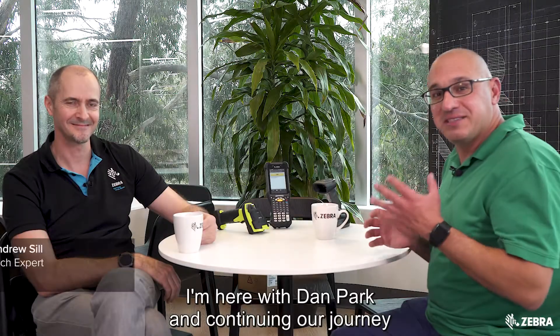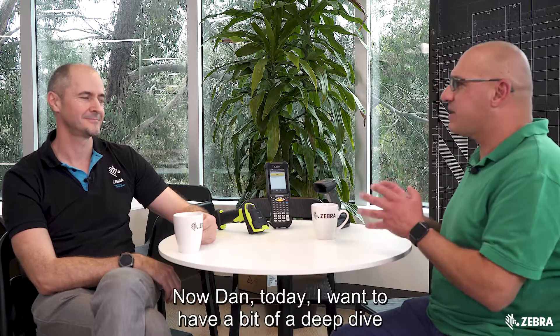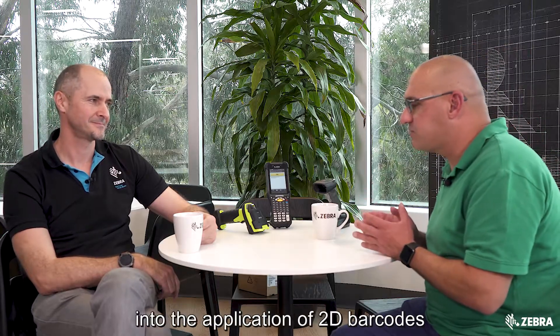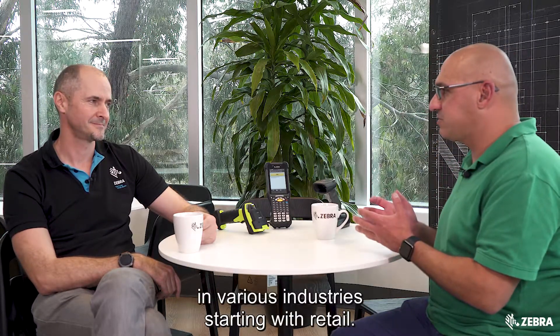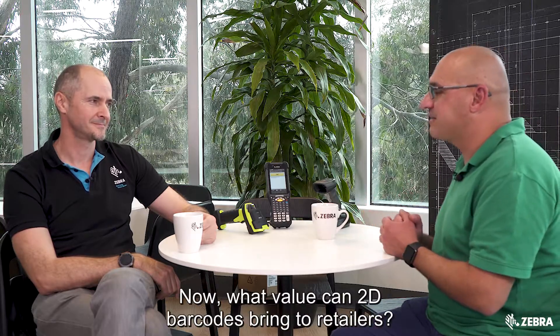I'm here with Dan Park, continuing our journey of understanding 2D barcodes. Today I want to have a deep dive into the application of 2D barcodes in various industries, starting with retail. What value can 2D barcodes bring to retailers?